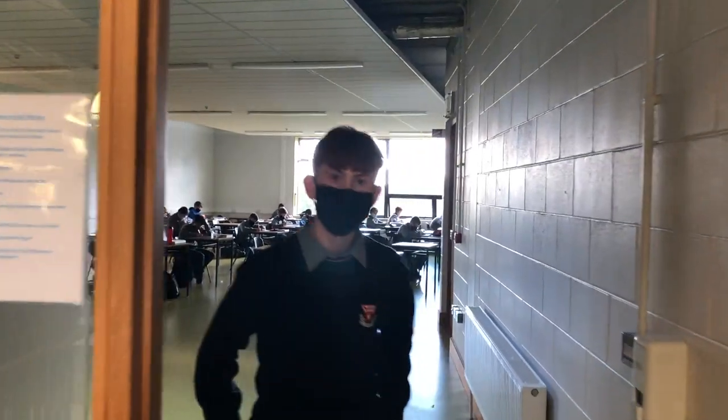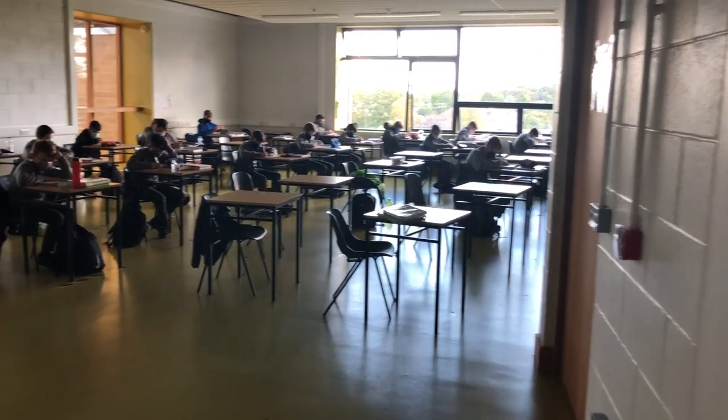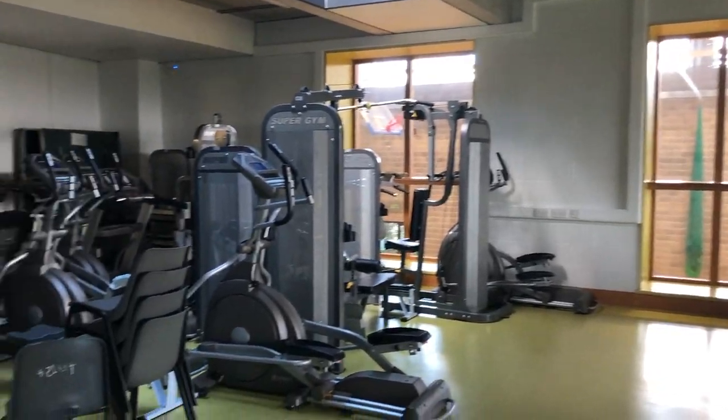This is the fitness suite. As you can see, it has been refurbished into a classroom, but we usually use this room for fitness. This equipment is lying dormant but it is safe to use.